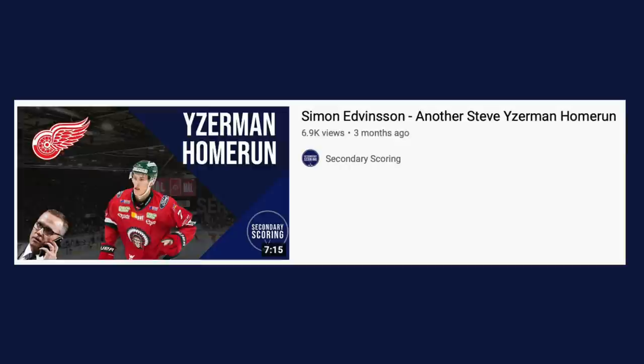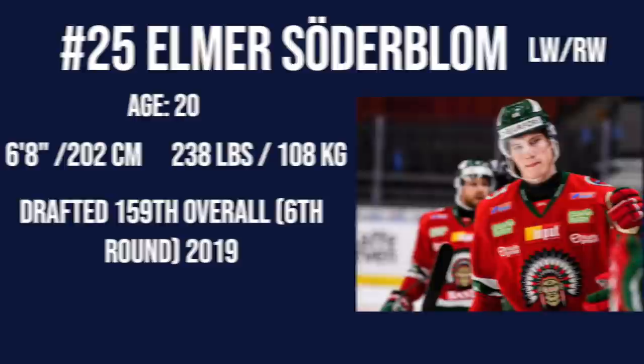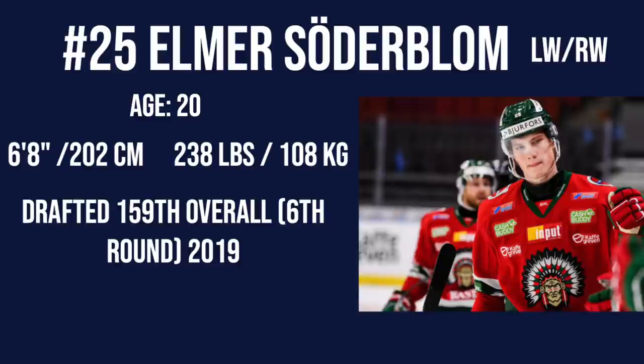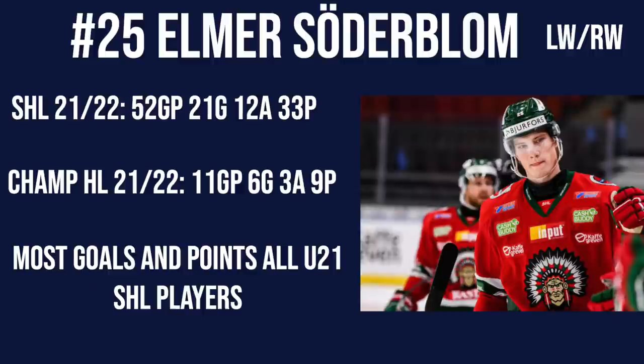In my last video I made on an SHL prospect, which was the one on Simon Edvinsson, I gave you guys a little pronunciation guide and I'm going to do it here as well. In Swedish it's pronounced Elmer Söderblom, but for me it feels more natural to go with the English pronunciation. Elmer Söderblom was drafted in the 6th round, 159 overall by the Red Wings in 2019, and now it looks like a steal. This season in the SHL he scored 21 goals in 52 games for a total of 33 points, and he led the SHL for game-winning goals with 8.